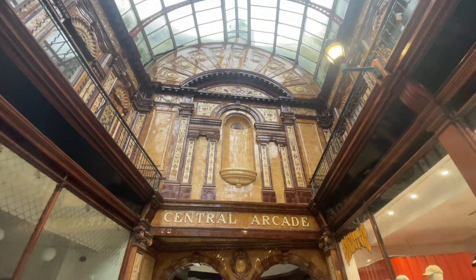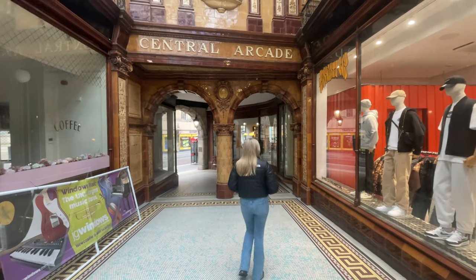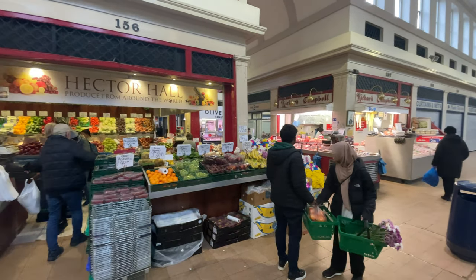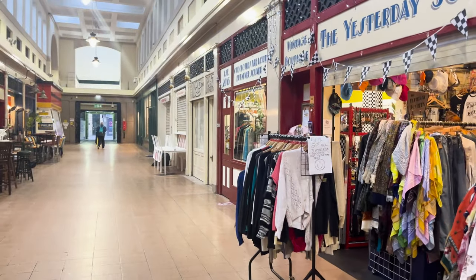On the way to the main attraction of day one, we passed through Granger Market, an amazing indoor marketplace with a range of unique food, clothing and homemade craft stalls. We didn't hang around long though, because we were excited to visit Newcastle's namesake.